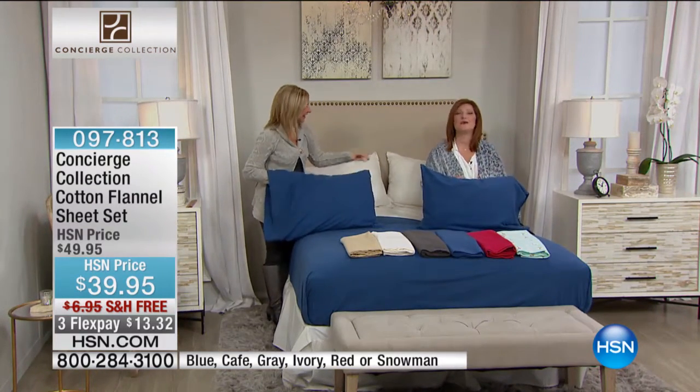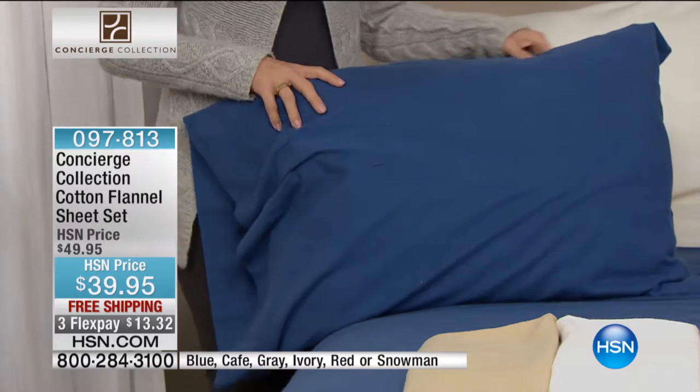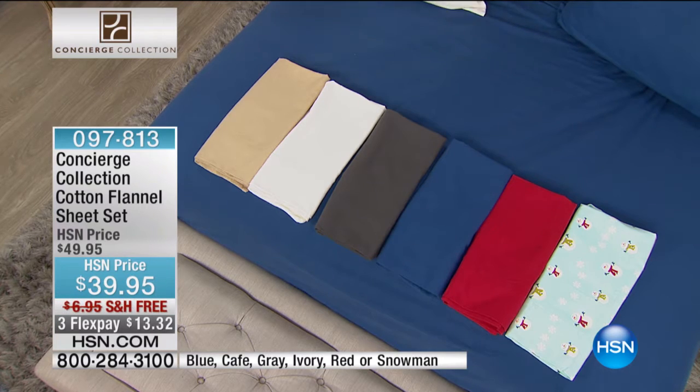We're pet lovers here at HSN. I bet Snickers would love these 100% cotton flannel sheets, and so would my Monty along with myself. Now, here's the deal — we have the final 1,500 left. They are $39.95.